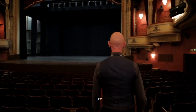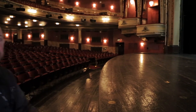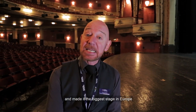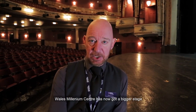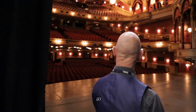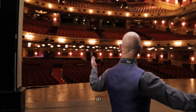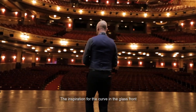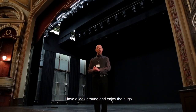And if we go down here — down at the front, they chopped off just behind the proscenium arch and made it the biggest stage in Europe at that time in 1994. But subsequently, the Wales Millennium Centre has now got a bigger stage, and Covent Garden had a refit and theirs is bigger now too. So here we are on the stage — the inspiration for the curve on the glass front. Have a look around and enjoy the hugs.